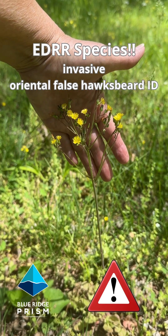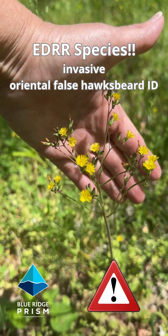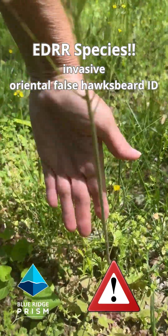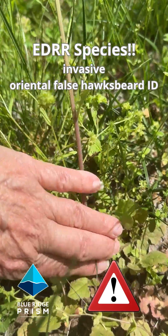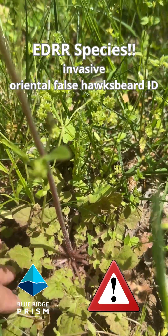The common name is oriental false hawksbeard. You'll see these tiny little yellow flowers — it stands up on the landscape a good 18 inches tall, almost as tall as my elbow there, you can see. And then when you look down at the basal rosette of leaves, they resemble dandelion leaves a little bit.